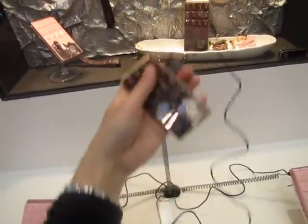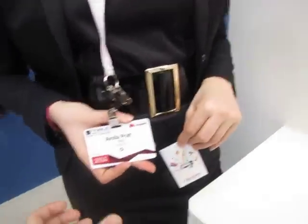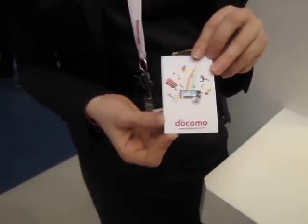Wow. Okay. Thank you so much for that demo. You're welcome. What's your name? My name is Arola. Oh, Arola Platt. Thank you very much. You're welcome. We're here at the Docomo exhibit. Okay, that's it. Bye.